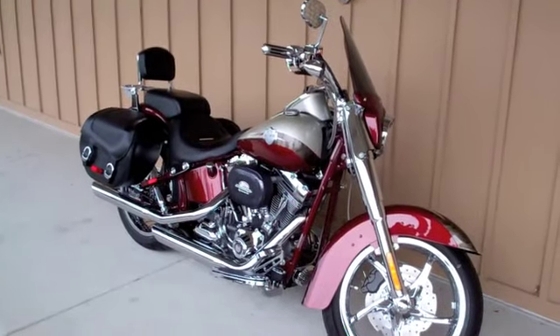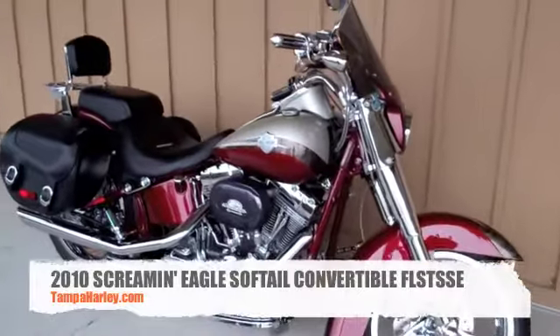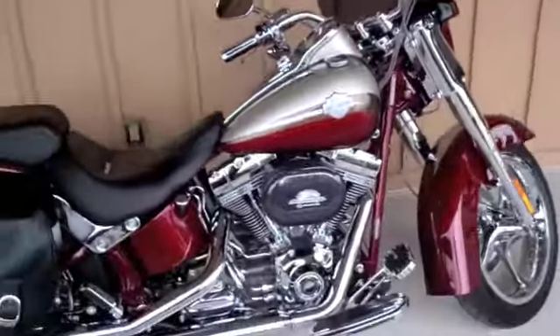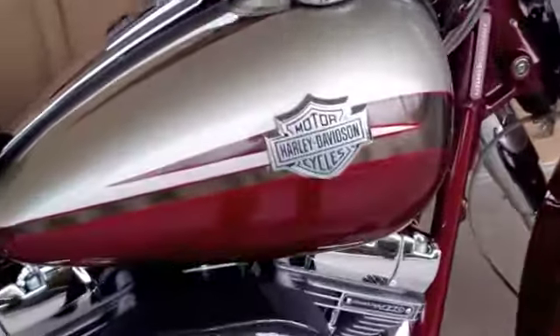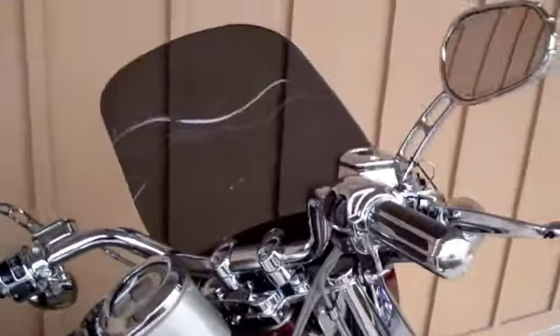Hey, it's Ben with Brandon and Harley-Davidson. What I have for you today is one badass 2010 Screaming Eagle Softail Convertible. This bike is absolutely gorgeous in the crimson red sunglow and autumn haze with metal grind graphics all through the tank and the fenders. This bike is absolutely covered with chrome.